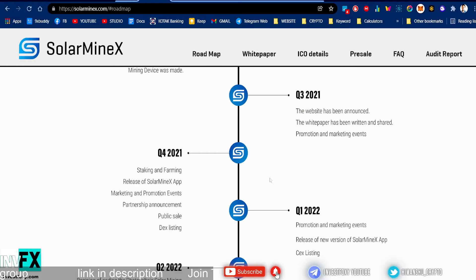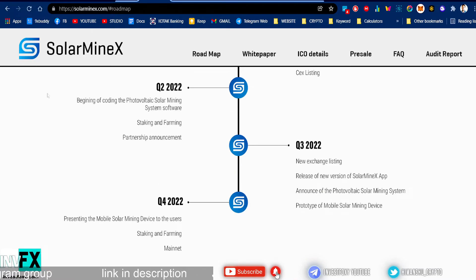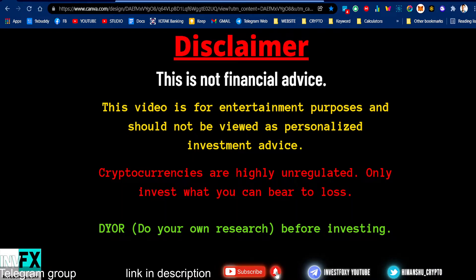There's still a lot yet to come, so I think this project has potential. But remember, this video is not financial advice — this is my own personal opinion, your opinion may differ. Always do your own research. All project links are in the description. Cryptos are highly unregulated; only invest what you can afford to lose and still be okay with it.